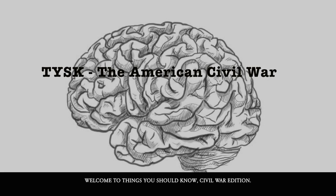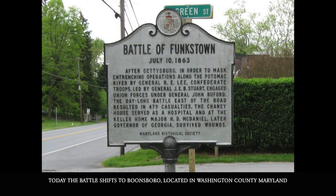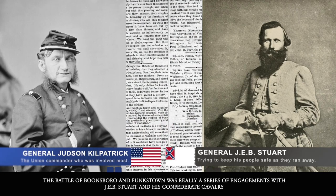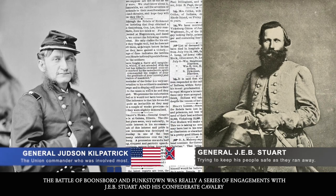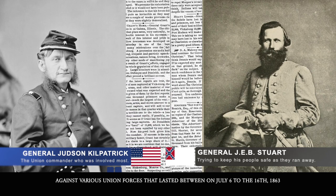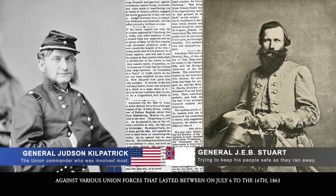Welcome to Things You Should Know, Civil War edition. Today the battle shifts to Boonesboro, located in Washington County, Maryland. The Battle of Boonesboro and Funkstown was really a series of engagements with Jeb Stuart and his Confederate cavalry against various Union forces that lasted between July 6th to the 16th, 1863.